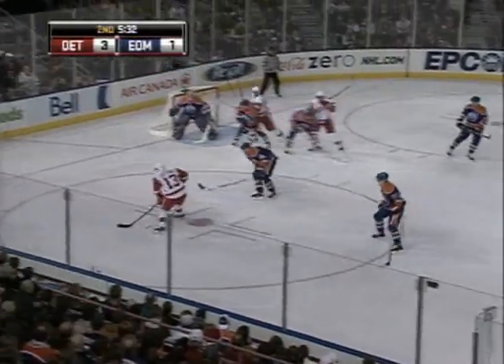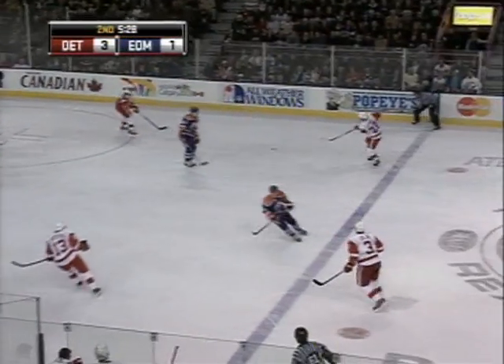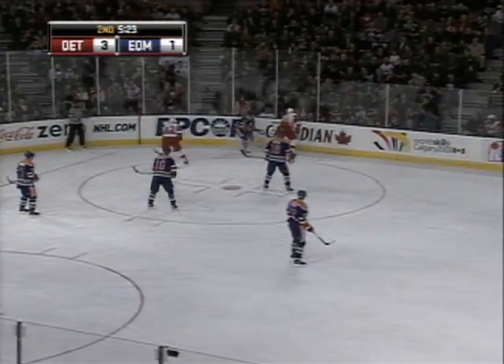Datsyuk catches up to the puck. Datsyuk threw it to the middle. Hosgut — oh, he just couldn't grab it. Stewart. Hosgut. Datsyuk. Save made by Duran. Big stop there by Matthew Duran on Datsyuk from point-blank range.